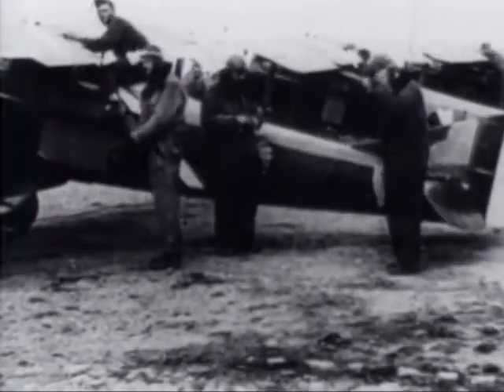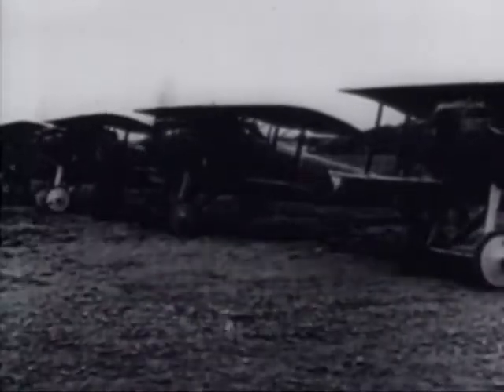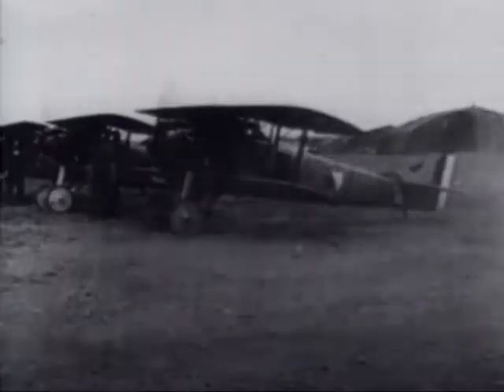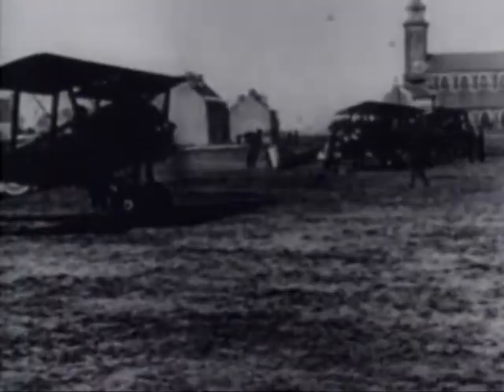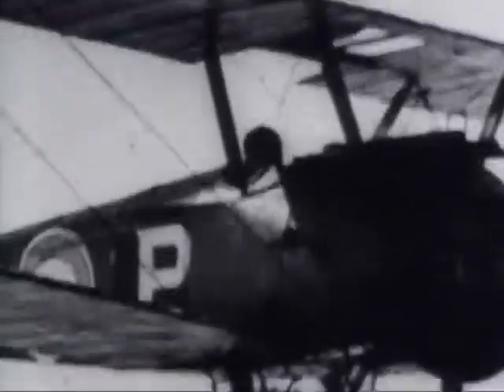When stateside training was completed, the new pilots were sent overseas, where they were taught to fly combat planes. Although the first American flying unit didn't arrive in Europe until September 1917, some Americans had already flown combat with the British and French beginning in 1915. Many of them flew with the famous Lafayette Escadrille. After the United States entered the war, many of these pilots transferred to the air service. The nucleus of the 103rd Aero Squadron was made up of former members of the Lafayette Escadrille, and the 103rd was the first American squadron to see action as a unit.